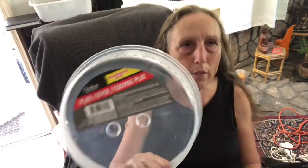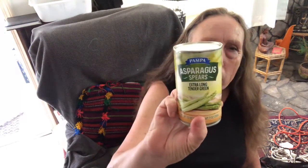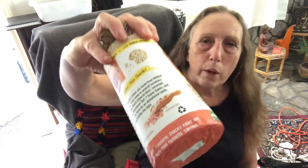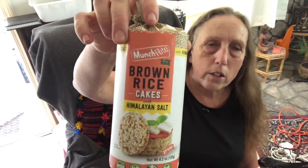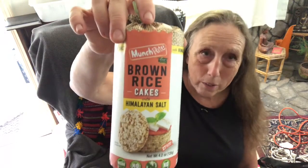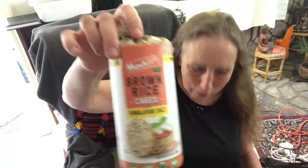I also got a microwave cover so I don't have to put a paper towel on top — though I'll have to check if it fits since I have a very small microwave. They also had canned asparagus spears, so I got some of those for my salads. And I really love these brown rice cakes with Himalayan salt. They look really healthy, though I'm almost willing to bet they're not, but they are really good — I got a pack for a dollar.